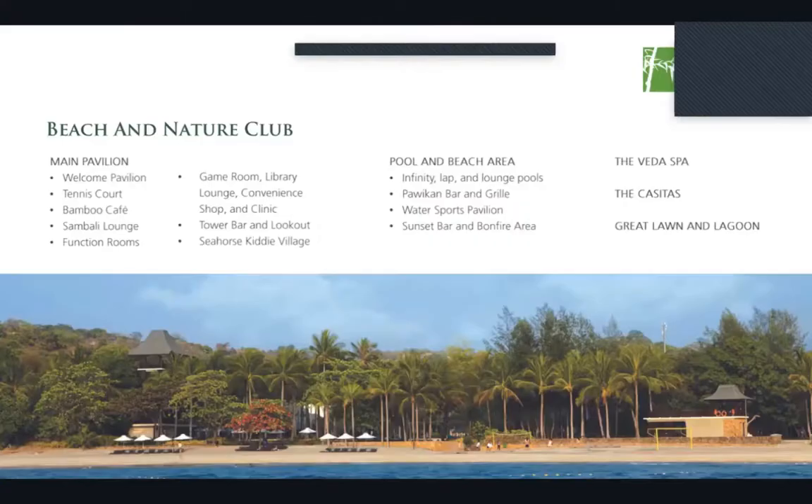The beach and nature club offers a full range of amenities and activities ideal for family and friends — including an infinity pool, lounge pools, a tennis court, game room, sunset bar, the Veda Spa, and much more. If you'd like to find out more, please don't hesitate to ask the property specialist who invited you here today.